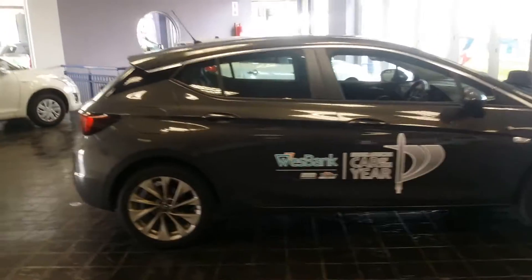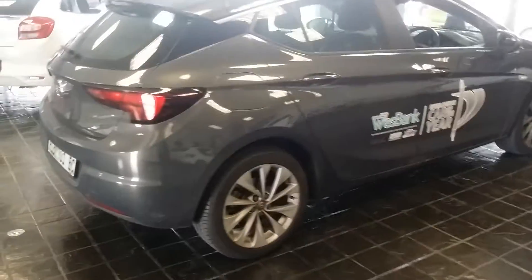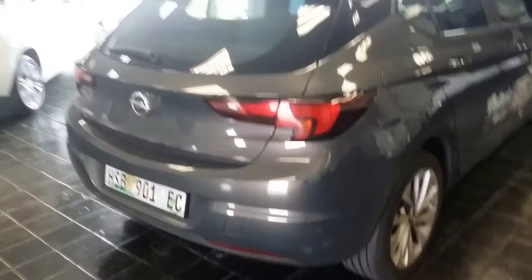The model we're looking at is one we've been testing on an extended test, which is really nice and very pleasant — we've had it for nearly five weeks. This is the 1.4 turbo, quite a familiar engine in the Opel range, which is now becoming popular across the lineup.